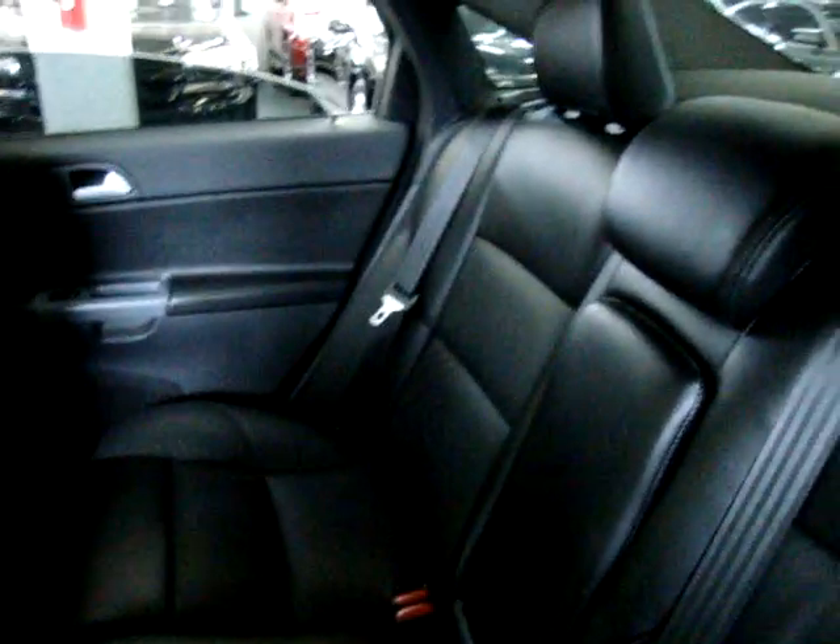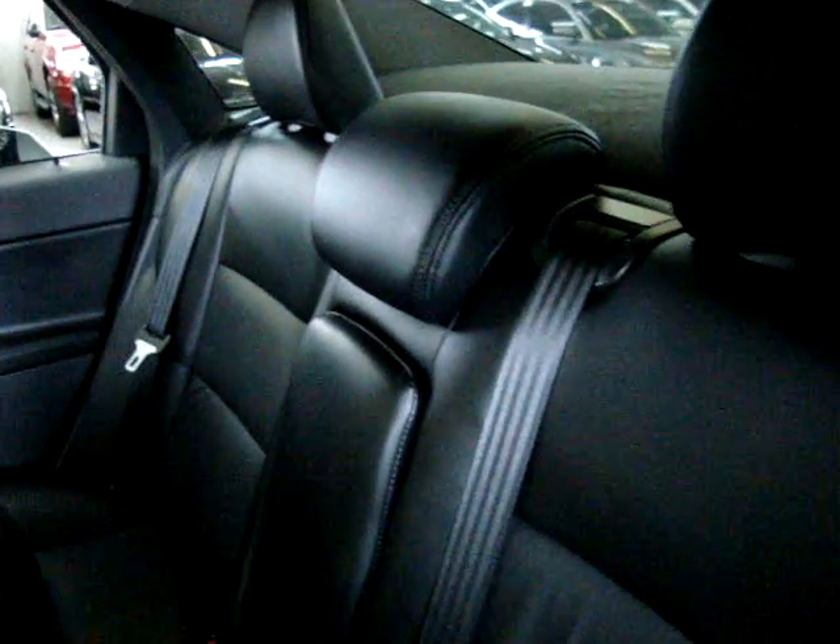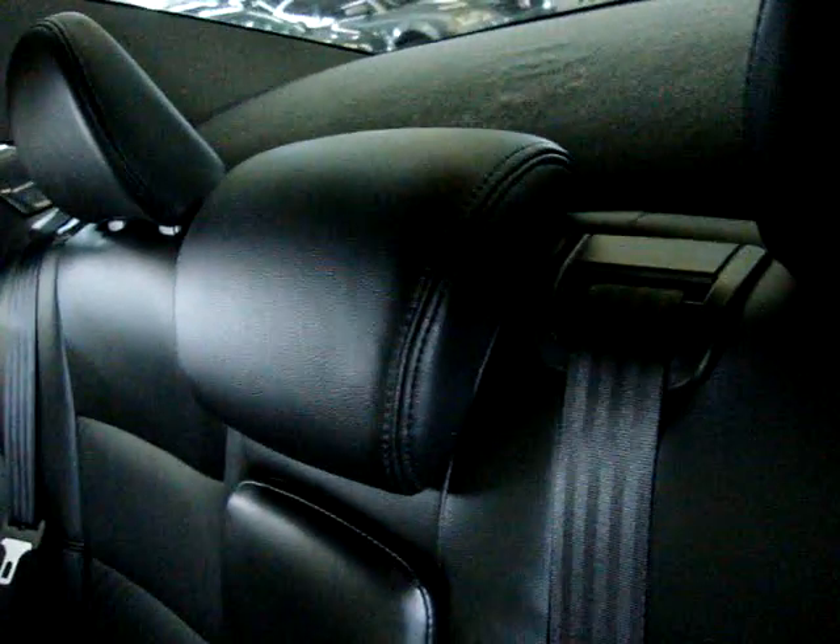This is a five-passenger vehicle — two in the front and three in the back. They all have an over-the-shoulder belt and a headrest, including the middle rear passenger. We've also got map lights back here for your rear row passengers.